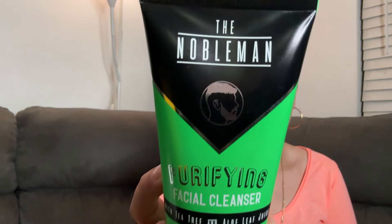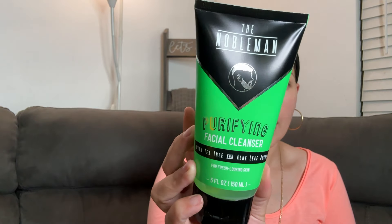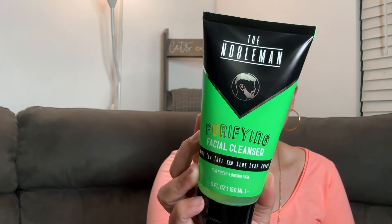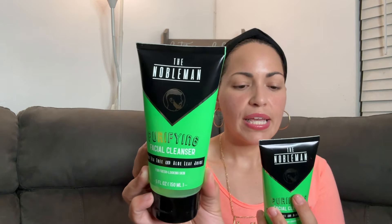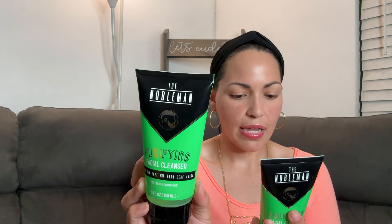From Noble Man, look at this purifying facial cleanser with tea tree and aloe leaf juice — this is a deal at $1.25, distributed by Global Beauty Care, New York. I picked up two. It says paraben free, mineral oil free, for all skin types, not tested on animals — thank you for that, I appreciate that.